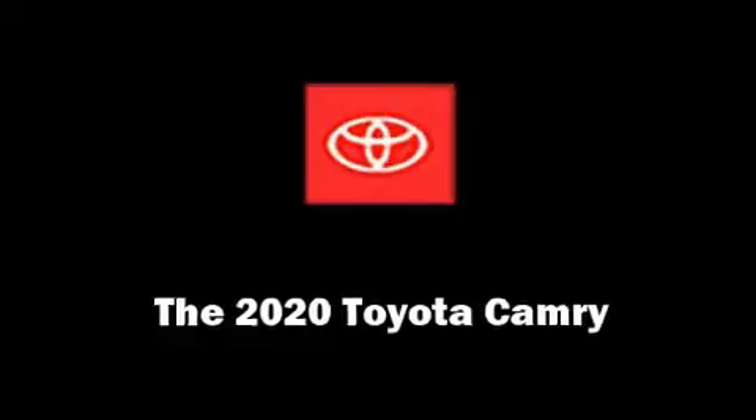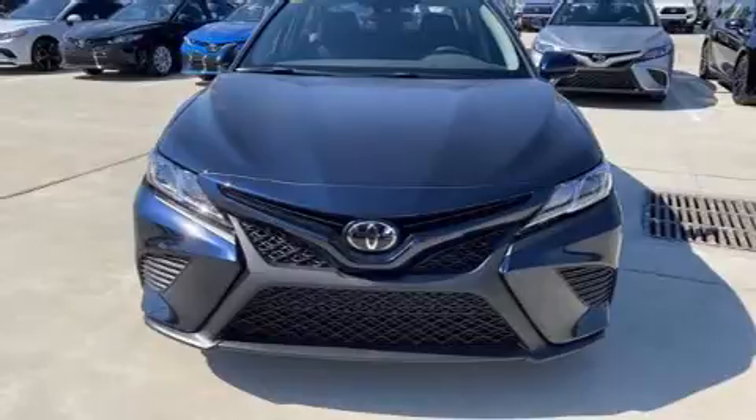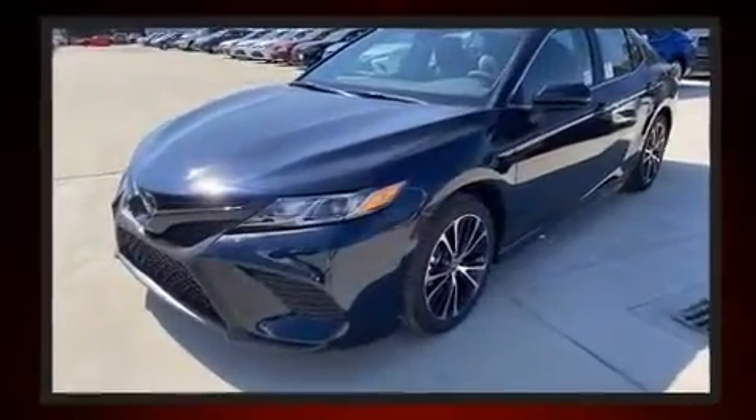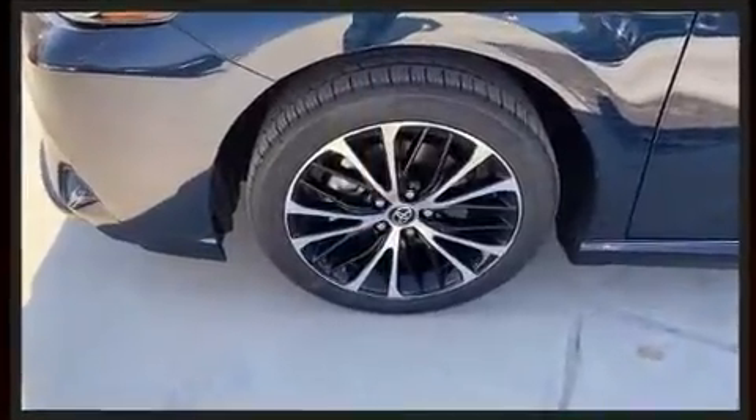You can expect a lot from the 2020 Toyota Camry. This four-door, five-passenger sedan leads among competitors in its segment. It features an automatic transmission, front-wheel drive, and a 2.5-liter four-cylinder engine.